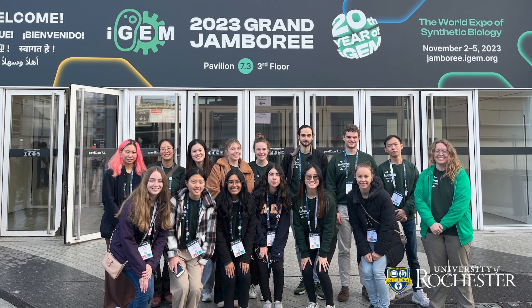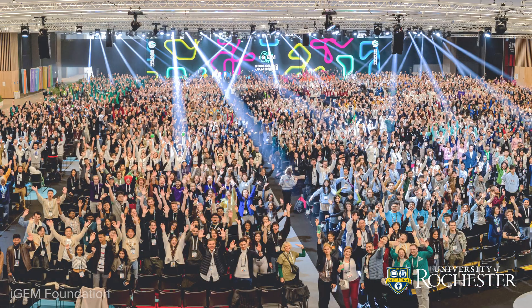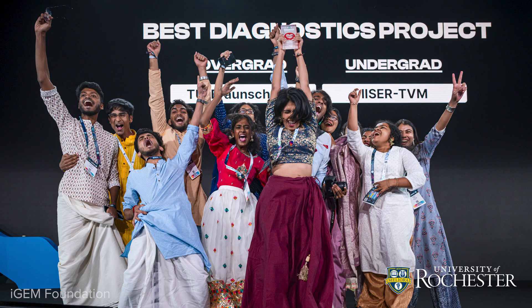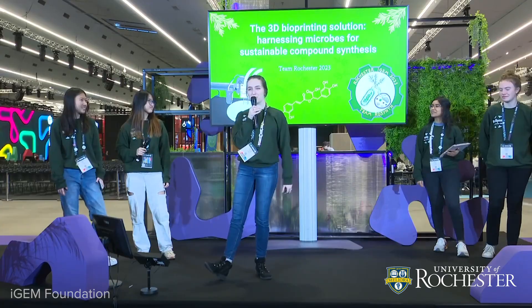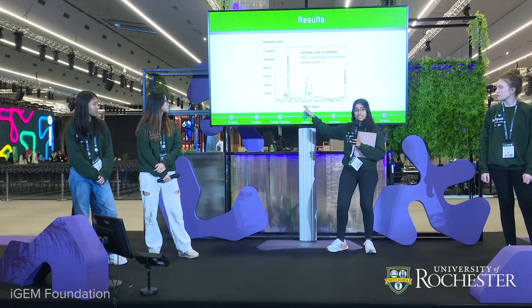The Grand Jamboree was a great experience — it was held in Paris this year. It's a huge conference-type event with about 400 teams, and it was really fun to get to know people from all over the world. They go full out with the whole conference — they had little villages for each track. We were in the biomanufacturing village, which had a little stage for our informal plaza presentation and booths for each team to present at.